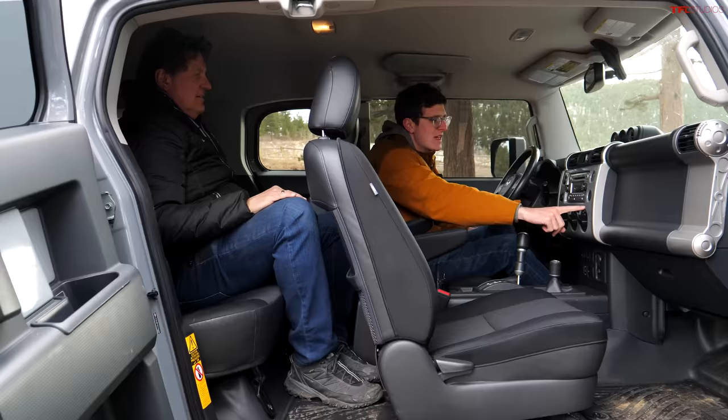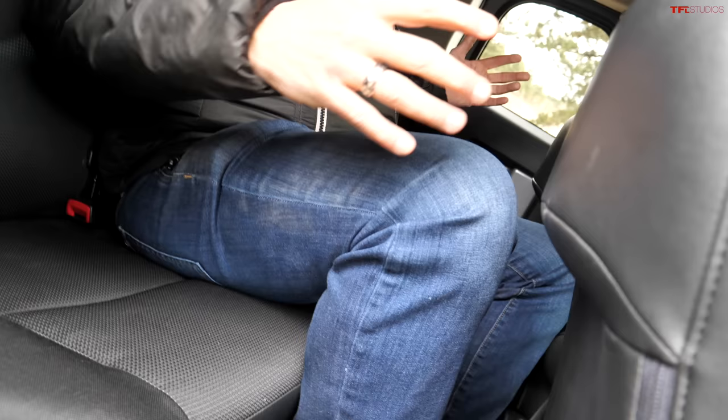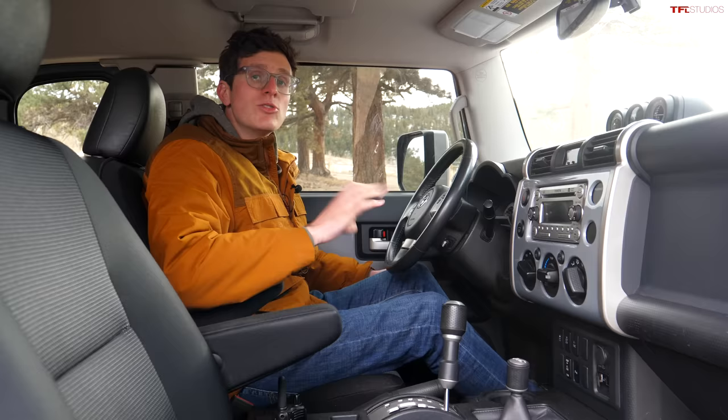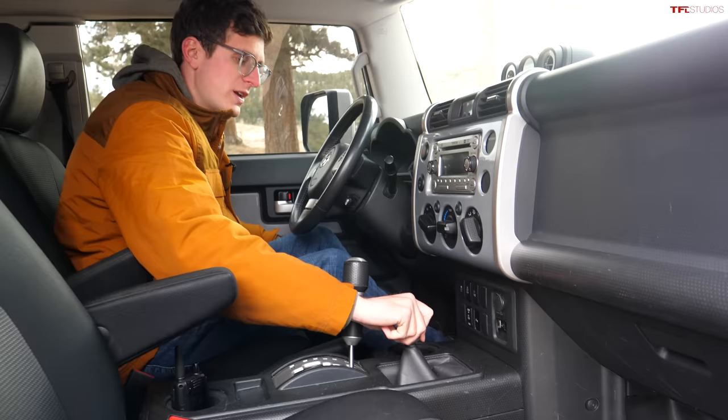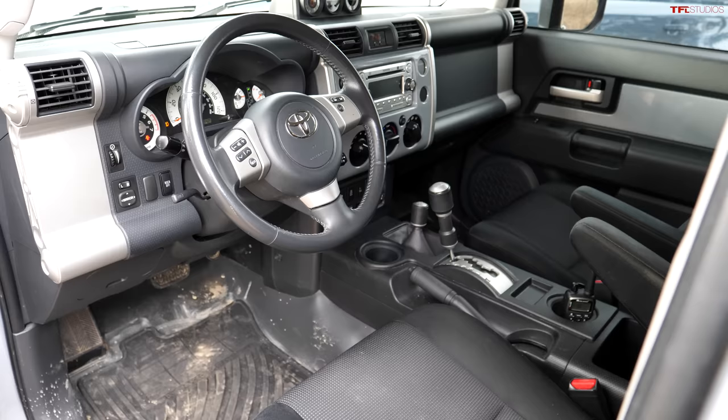The interior of the Toyota is obviously more down-market than the Defender because it was a much more affordable vehicle, but there are so many cool things like the body-colored insert on the center of the dashboard. I like the big chunky dials and the basic radio. Back here it's like being in the Bat Cave - dark, dank, claustrophobic and really tight. But I do have a proper parking brake, a real transfer case lever, and a proper shifter.